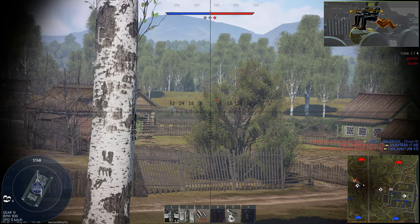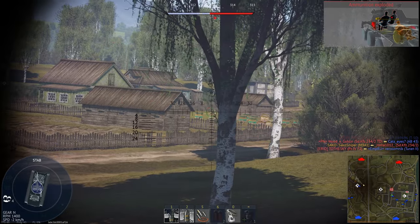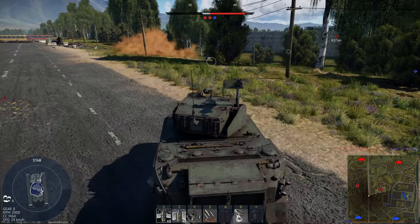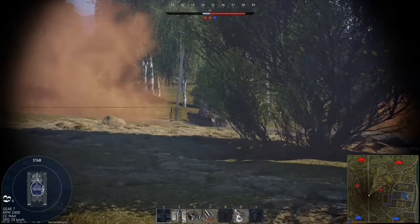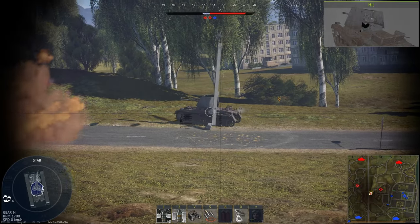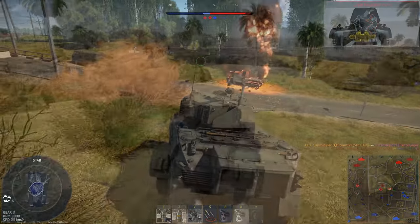Firstly, a tank gun knocks out another tank typically by penetrating the enemy's armour and then creating shrapnel inside. This in turn causes major internal damage to both crew and components. How a shell penetrates and causes said internal damage varies based on the shell type, which is something we'll cover in more depth later on in the video.